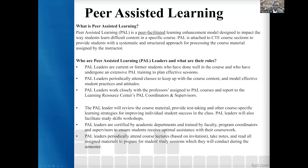PAL leaders work closely with professors assigned to PAL courses and report to the Learning Resource Center PAL coordinators and supervisors. We have supervisors within the Learning Resource Center who will assist in setting up PAL visits to the classes. PAL leaders are certified by academic departments and trained by faculty, program coordinators, and supervisors to ensure students receive optimal assistance with their coursework. All training for PAL is done by the Learning Resource Center in conjunction with academic departments.